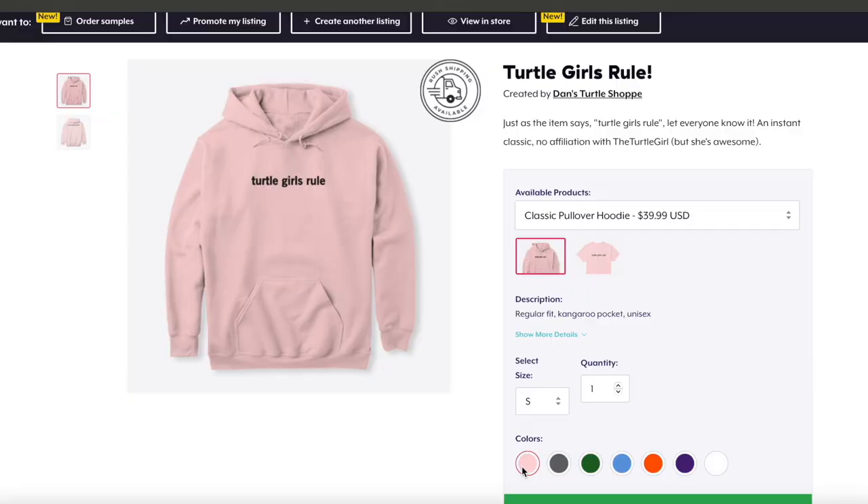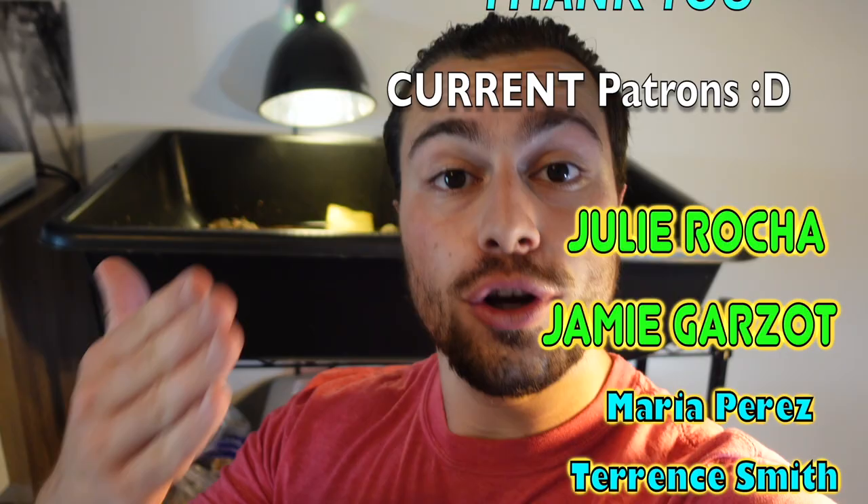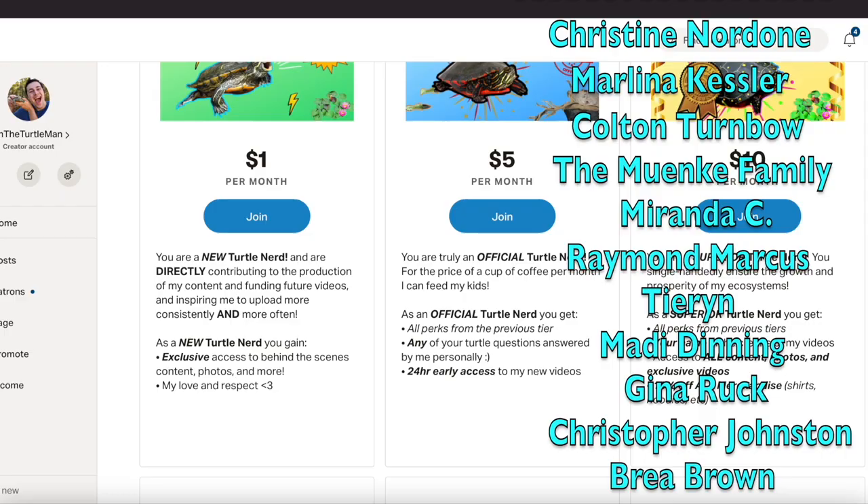Before we get started, make sure you hit the subscribe button and the bell notification to get notified when I upload. If you like shirts, hit the link to my Teespring where I've made a couple of designs — you support the channel and get a cool shirt. If you want to go a step further, head over to my Patreon where you get behind-the-scenes access, learn about turtles before I get them, and can ask me questions.